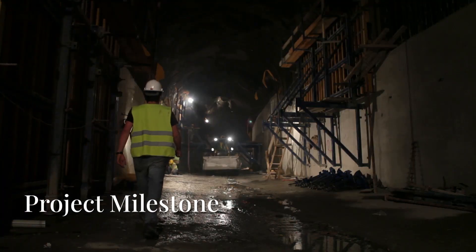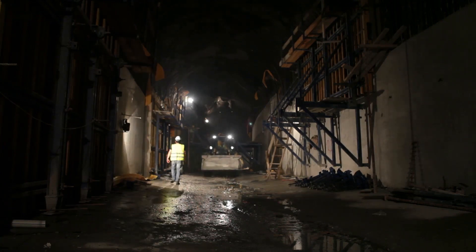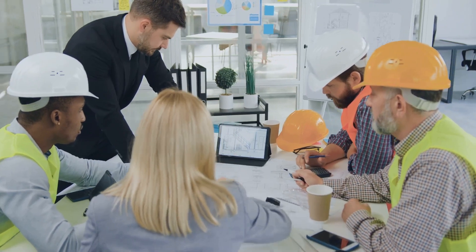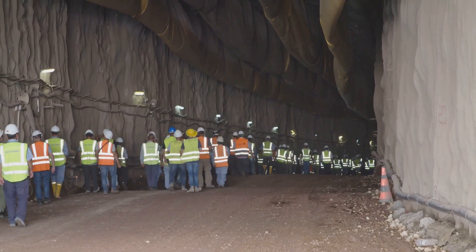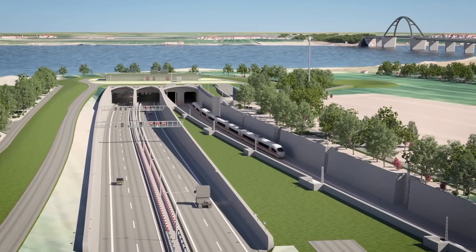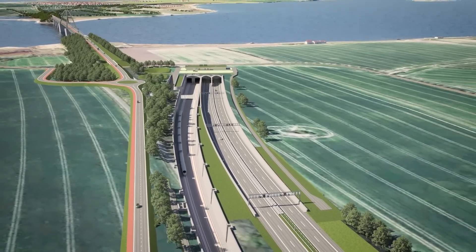The first segment of the tunnel was successfully submerged in early 2024, marking a major milestone in the project's progress. This achievement is a testament to the ingenuity and collaboration of the international team of engineers, architects, and construction workers who have dedicated years of effort to bringing this vision to life. When completed, the Femernbelt Tunnel will stand as a shining example of what can be achieved when human creativity and determination are applied to solving complex engineering challenges.